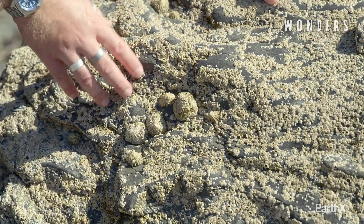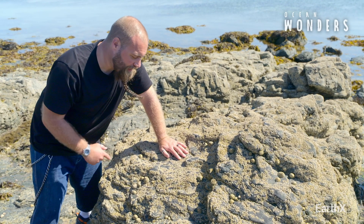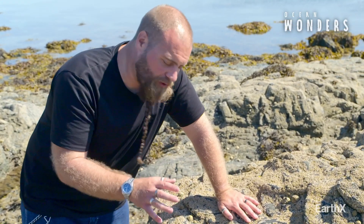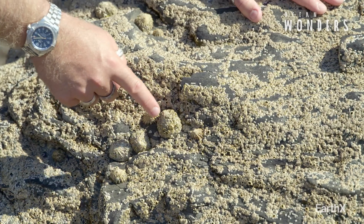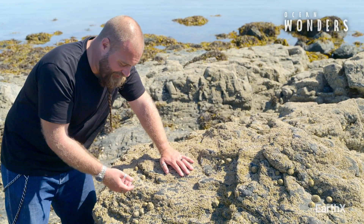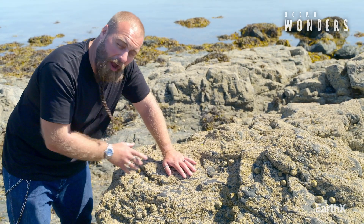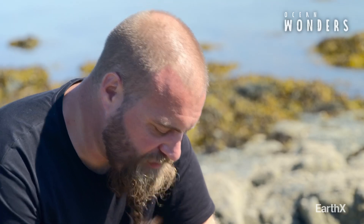Looking at a rock like this, you would be forgiven for thinking that it is barren and lifeless, but look a little deeper and you can find some incredible creatures. This is a limpet. Right here and right now he's not really doing a lot — in fact you'd be forgiven for thinking that he was just stone. But as soon as the tide comes in, these guys get to work.